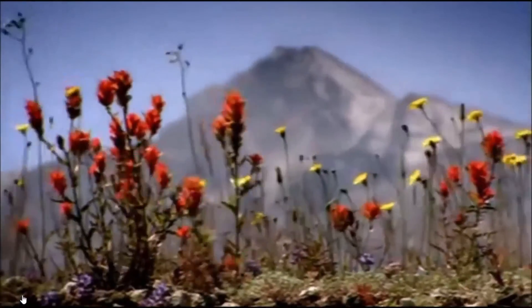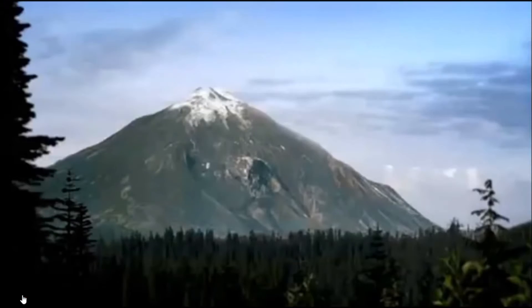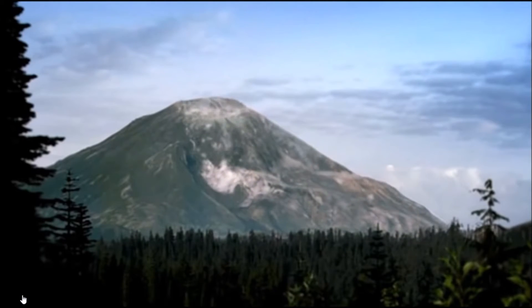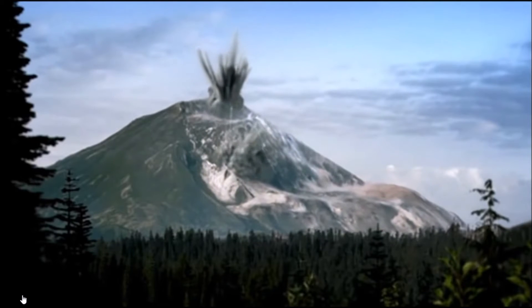A 5.1 magnitude earthquake rocks the mountain. Within 10 seconds, the volcano's northern flank collapses in the largest landslide in recorded history. It releases millions of tons of magma in a colossal explosion.